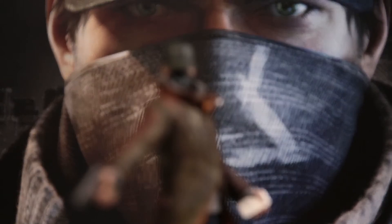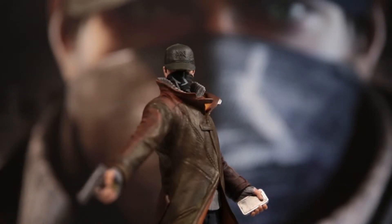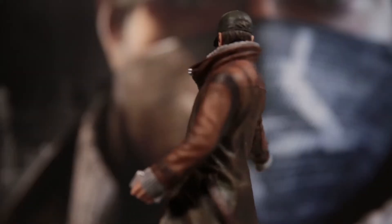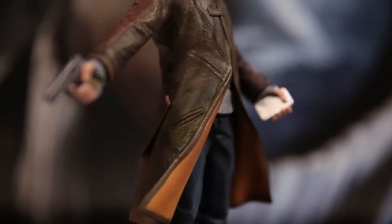You'll be getting this highly detailed 9-inch statue of our hero Aiden Pearce. You can really see the details of his hat, again with the iconic Fox logo, and the orange lining of his signature coat. Of course, he's also permanently showing his deadliest weapon — his smartphone.